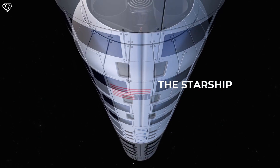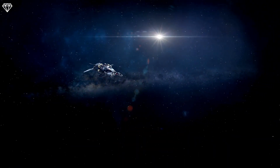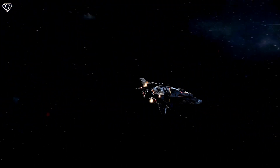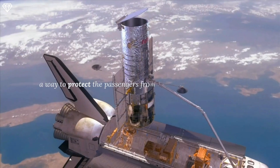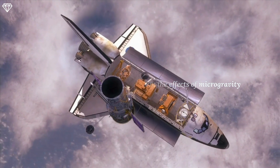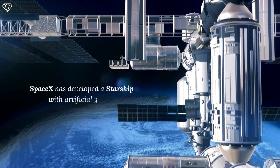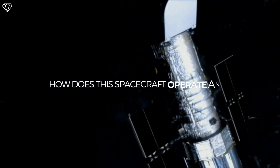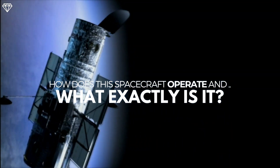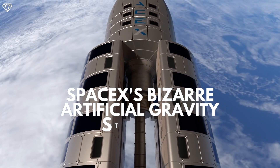The Starship, a powerful spacecraft being built by the billionaire, will traverse the immense distance between Earth and Mars. Since the mission will take place in deep space and last for months, SpaceX must discover a way to protect the passengers from the effects of microgravity while in orbit. For this reason, SpaceX has developed a Starship with artificial gravity. So, how does this spacecraft operate and what exactly is it? Make sure to watch until the end because we're going to explore SpaceX's bizarre artificial gravity Starship.